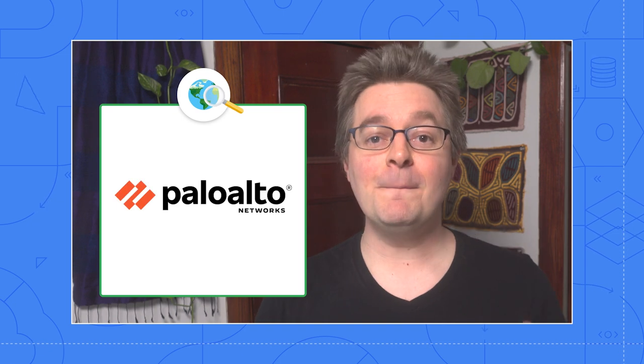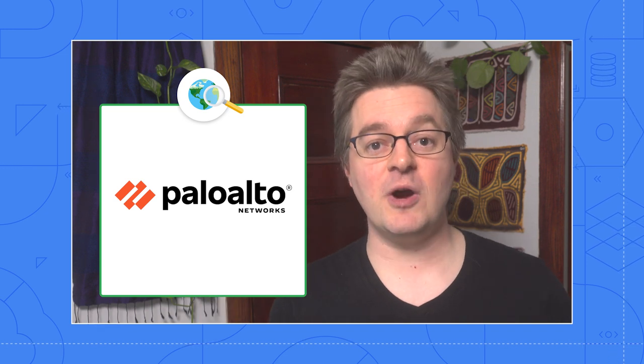Welcome to Architecting with Google Cloud. I'm Max Saltenstall, and lately I've been thinking security is a constant challenge in the cloud and never fully solved. Most companies work with a variety of vendors and platforms and solutions to keep their people as safe as possible. Today, I'm pleased to welcome Mason from Palo Alto Networks to talk about how their solutions work well with Google's security products.